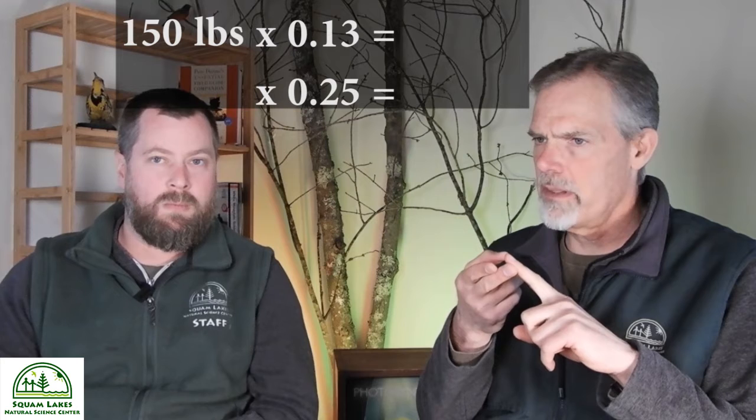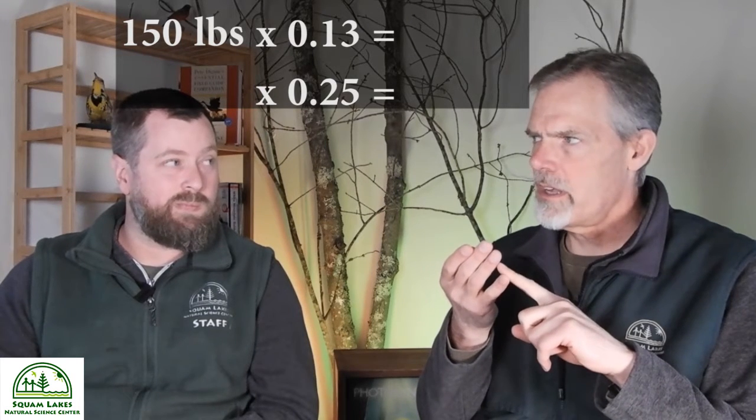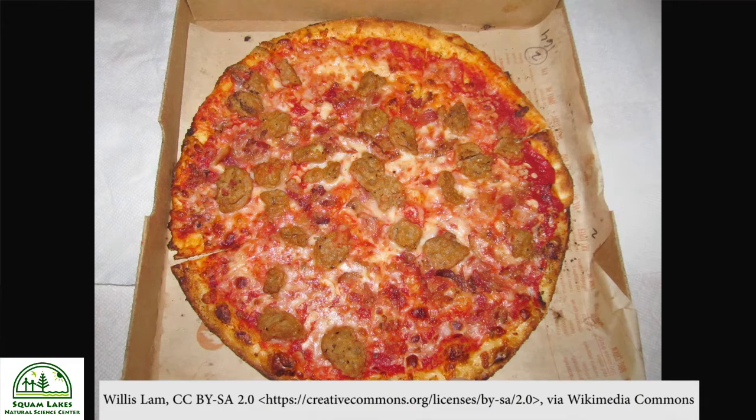To put that in perspective, for a 150-pound person, that percentage of body weight would be about 20 to 37 pounds of food a day. That's a lot — you'd be eating a lot of pizza for that.